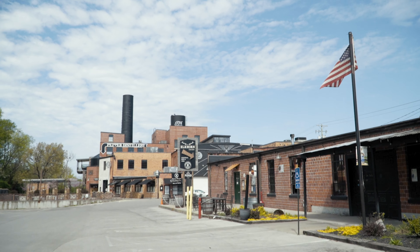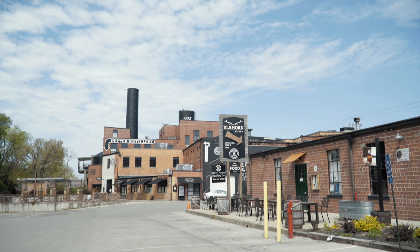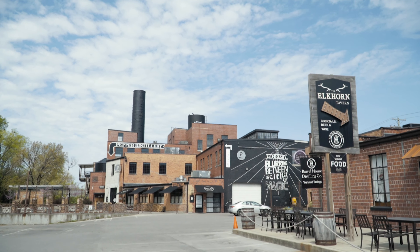Now if you are on Manchester Street and looking for the distillery district, it can be a little bit tricky to find. But a really good landmark to look for is this mural behind me right now. If you see that, you should be getting ready to turn left into the parking lot of the distillery district.